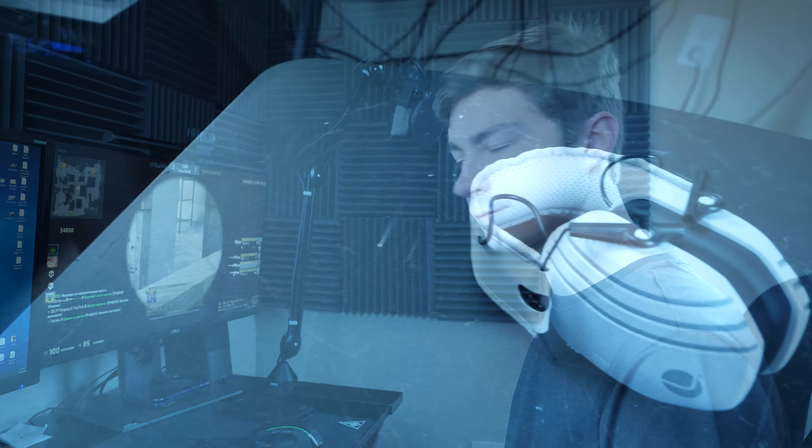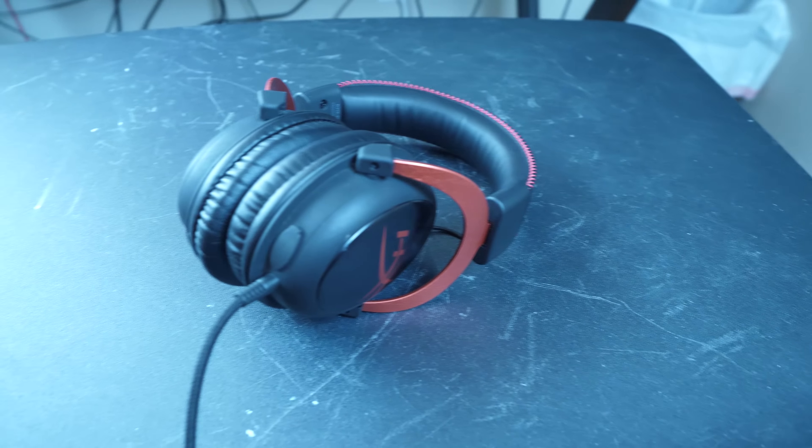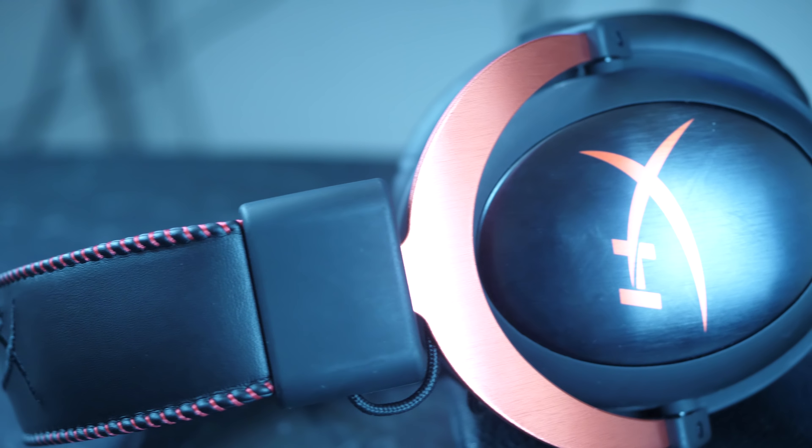As a PC gamer, one thing you may have thought about getting is headphones, but which ones are the best? There are so many types of headphones: Bluetooth, wired, over-ear, on-ear, open-back. Today we're going to be looking at all the types of headphones and determine which ones may be best for you. Let's start with the most common pick, over-ear.